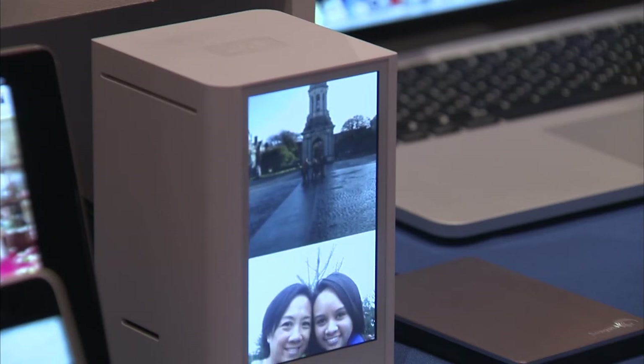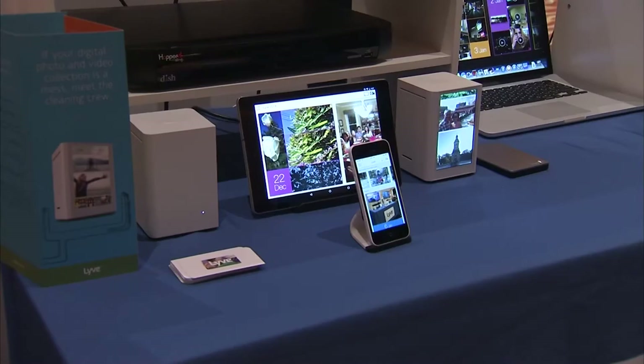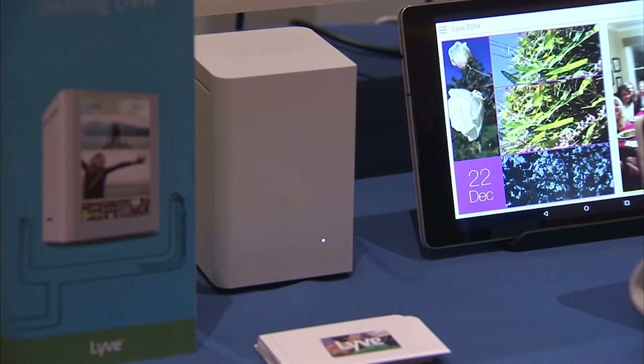So this two-terabyte drive — is that a wireless thing that works off your home router? Does it plug in? It simply plugs in and operates via Wi-Fi. We also have another product called the Live Studio — it's a 500-gigabyte device for $199. The charming thing about the Live Home is that it actually has a touchscreen, so it serves to showcase the pictures that you have as well.